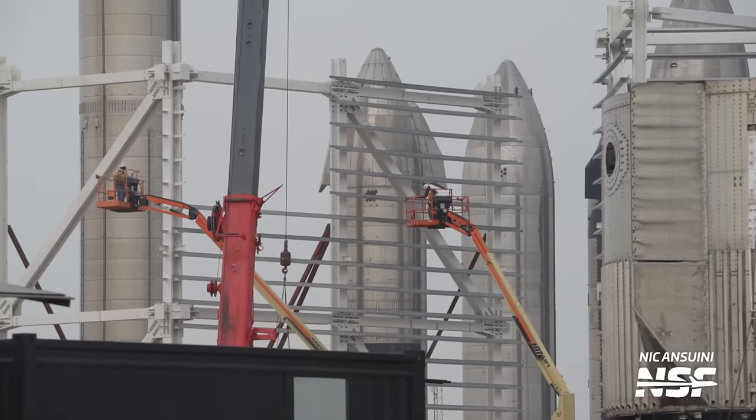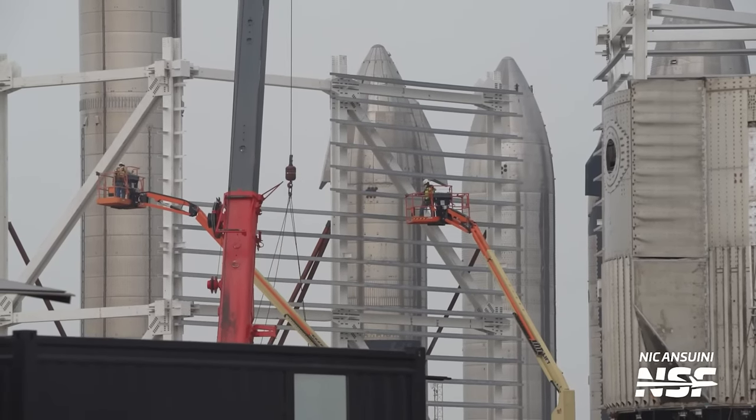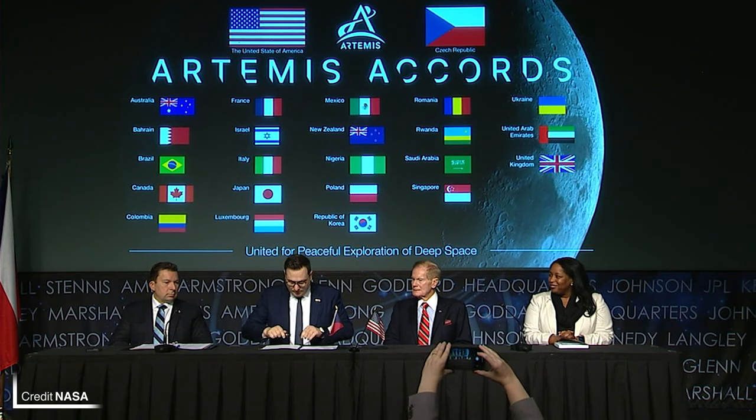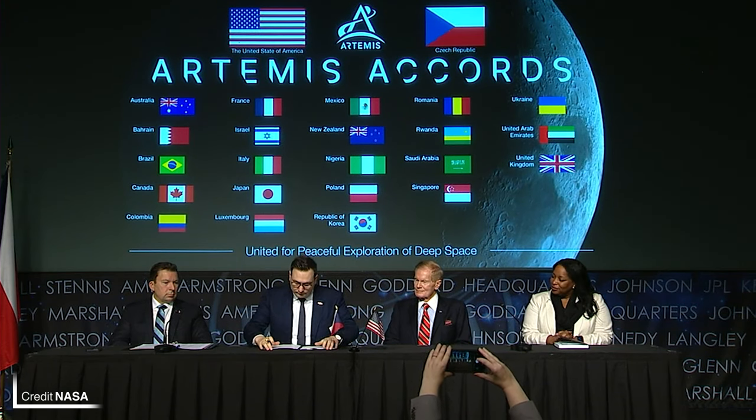In case you didn't know, there's a third high bay under construction. It's not going to be here in the rocket garden; it's just being constructed through multiple prefabricated pieces. Czechia has become the 24th country to sign the Artemis Accords, participating in the principles to guide space exploration cooperation amongst nations.